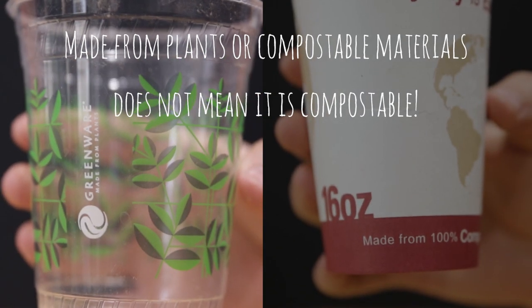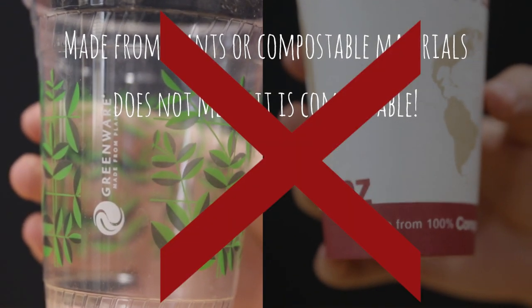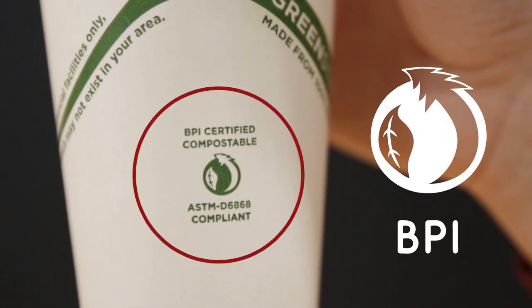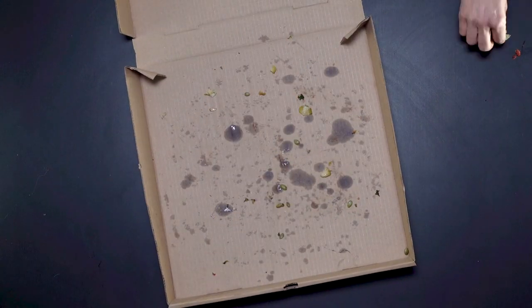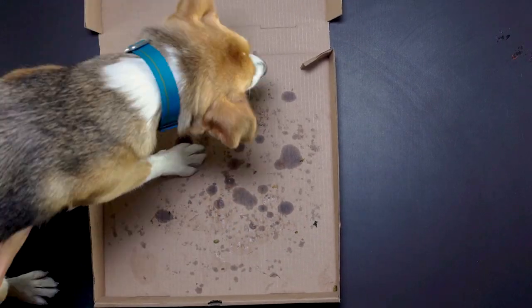Don't be conned by faux compost items labeled biodegradable, organic, or natural. Your item must say BPI certified compostable. When in doubt, look for the BPI logo. Any contaminated paper products with food on them that would normally be recycled, like last night's pizza box, should now be composted.